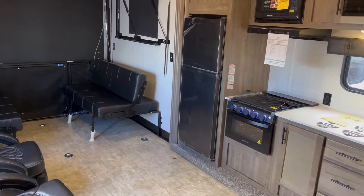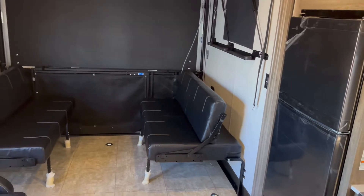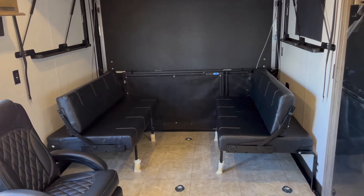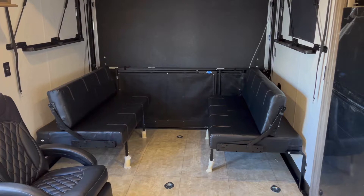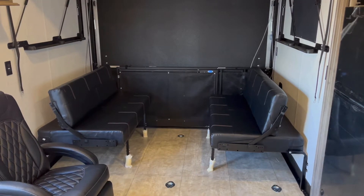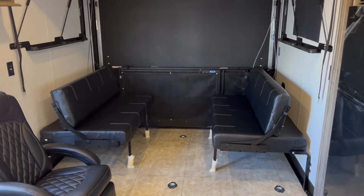With the slide out open, you can see how much room you actually get when you're at a destination — that's one thing a slide out is always going to give you: tons of room and space at your campground. You have a couple of nice bench seats back here. As you saw when we had the slide out closed, those will both fold up out of the way, and there is a table that goes in between them.